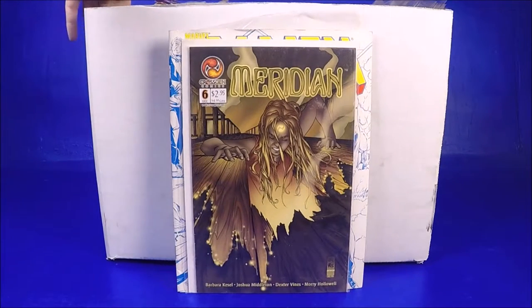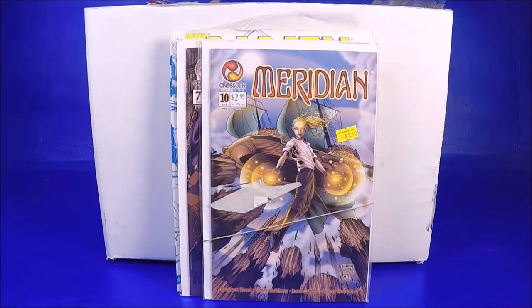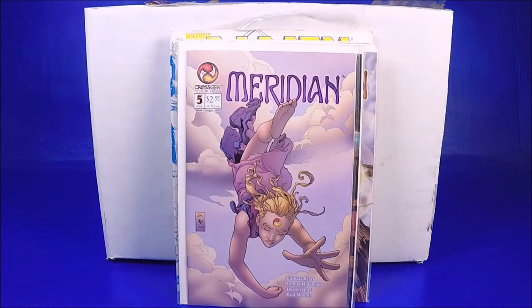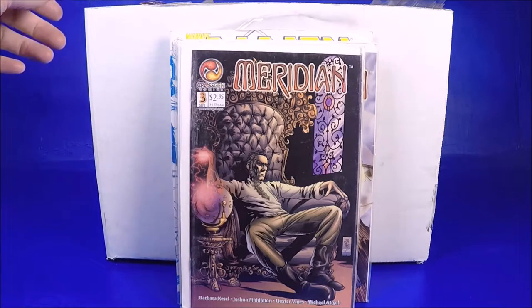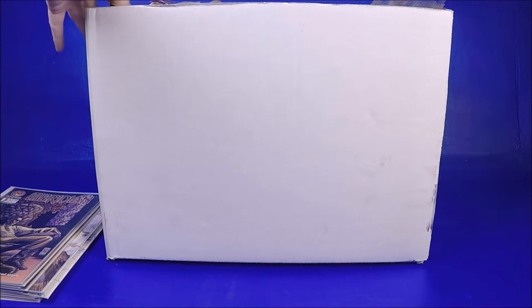I guess there's a whole run of these Meridian — it really is a mystery lot. I don't know what's in here. Hopefully there's a few things that make up for these. There's a whole bunch of these Meridian — the covers are kind of cool. I'm not disappointed, I just want to find something super exciting.